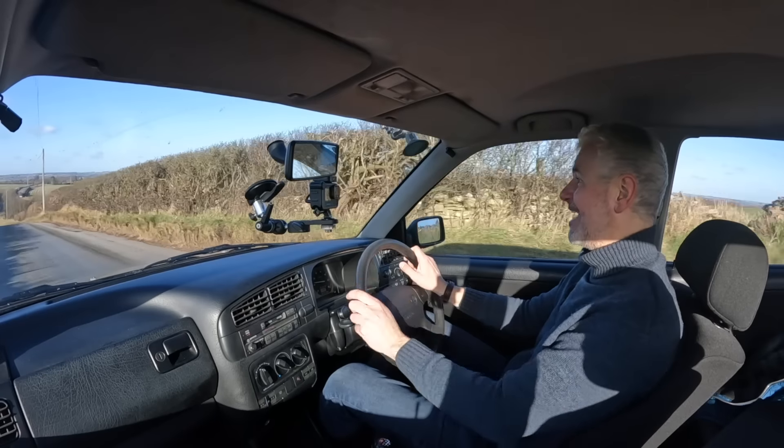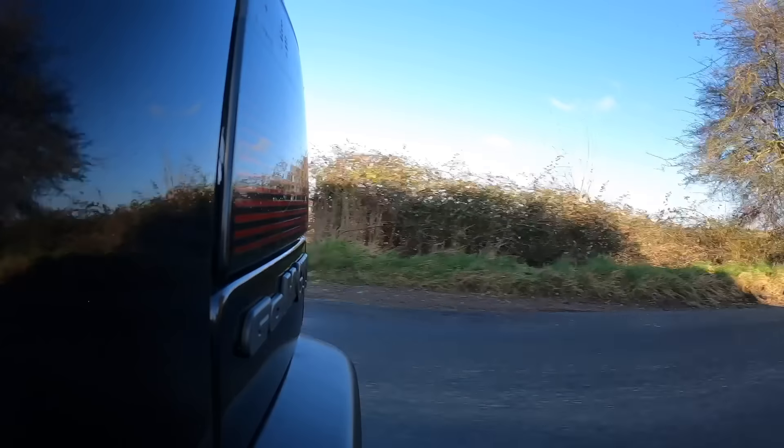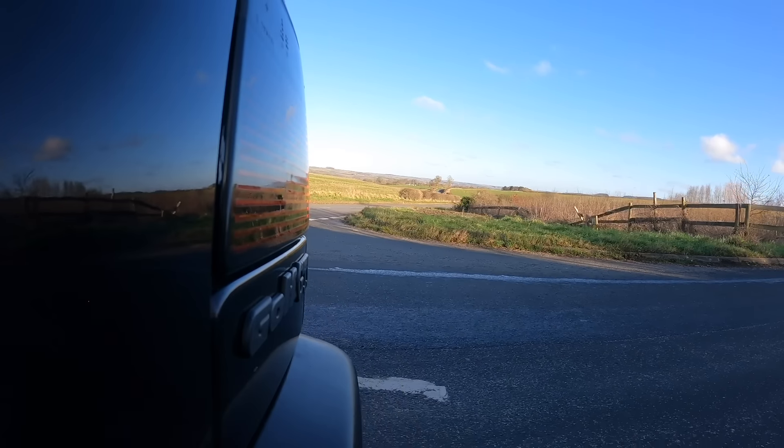Now it's got a terrible reputation, but let's look a little bit more at the history of it and then look at what it's actually like to drive today. Let's start off with the biggest criticism of all: that it was slow. This one, the 8-valve, had the same engine as the Mark II 8-valve — so it's 113 horsepower, which even for the time really doesn't sound like very much.